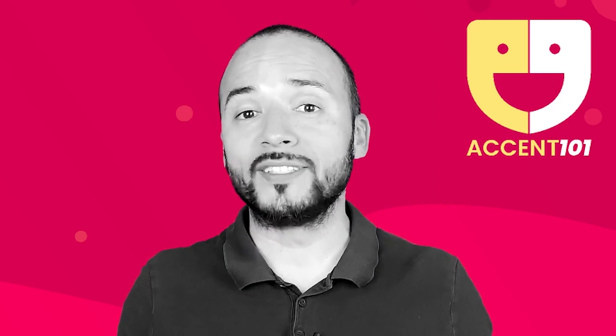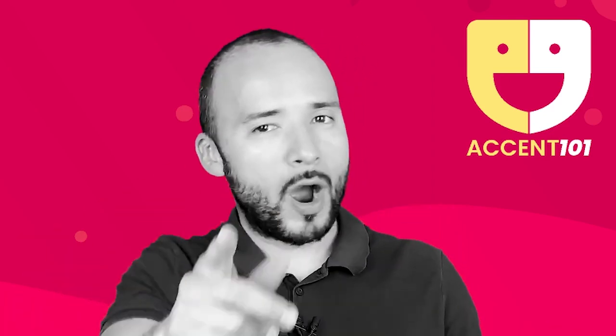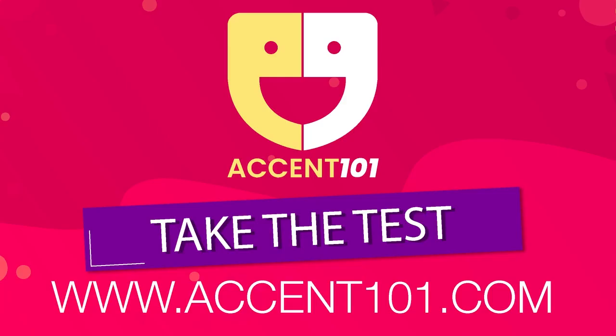Take the test at accent101.com to find out si sabes inglés o hablas inglés. Thank you. Perfect. Good news.